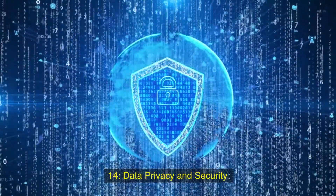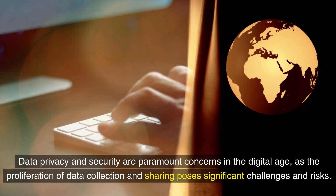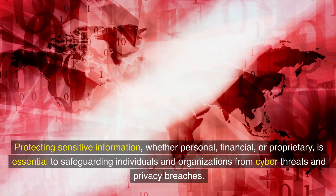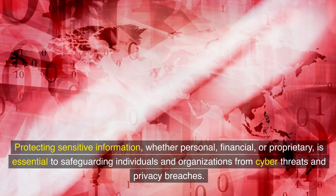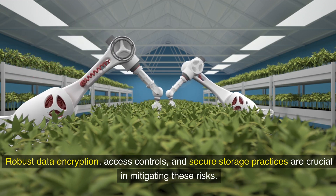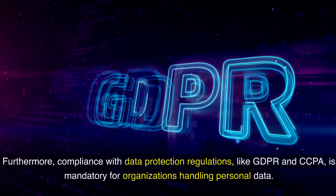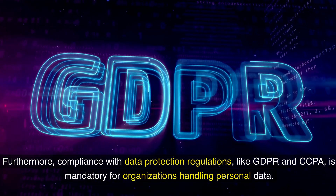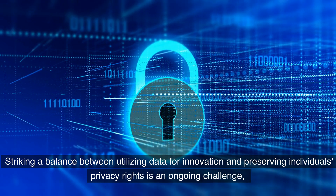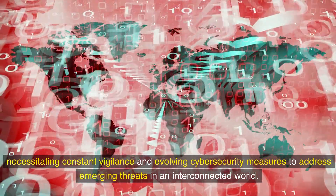Fourteenth, data privacy and security are paramount concerns in the digital age, as the proliferation of data collection and sharing poses significant challenges and risks. Protecting sensitive information, whether personal, financial, or proprietary, is essential to safeguarding individuals and organizations from cyber threats and privacy breaches. Robust data encryption, access controls, and secure storage practices are crucial in mitigating these risks. Compliance with data protection regulations, like GDPR and CCPA, is mandatory for organizations handling personal data. Striking a balance between utilizing data for innovation and preserving individuals' privacy rights is an ongoing challenge, necessitating constant vigilance and evolving cybersecurity measures to address emerging threats in an interconnected world.